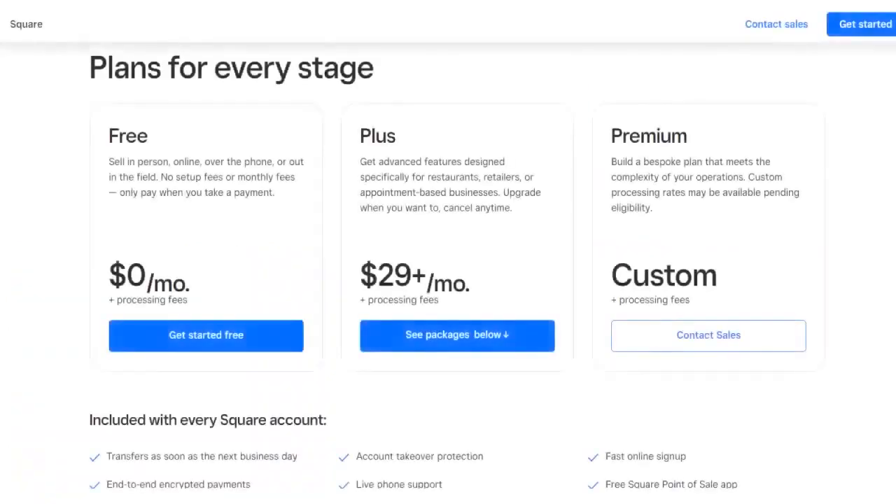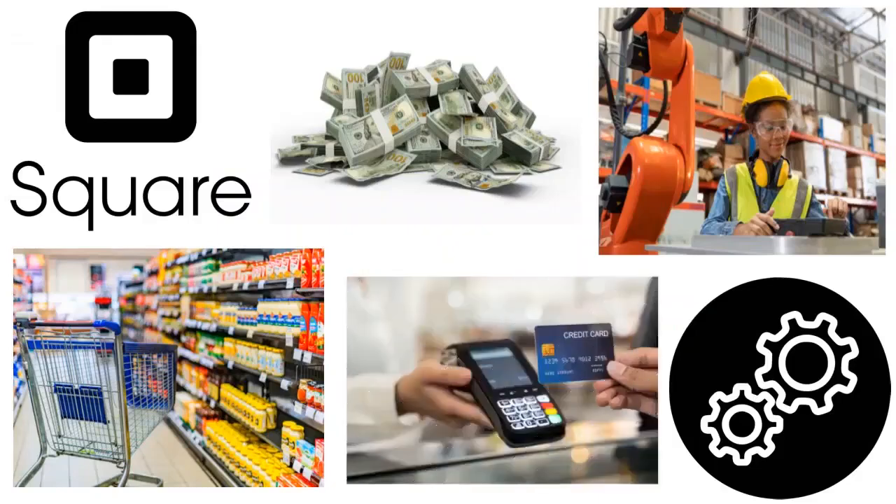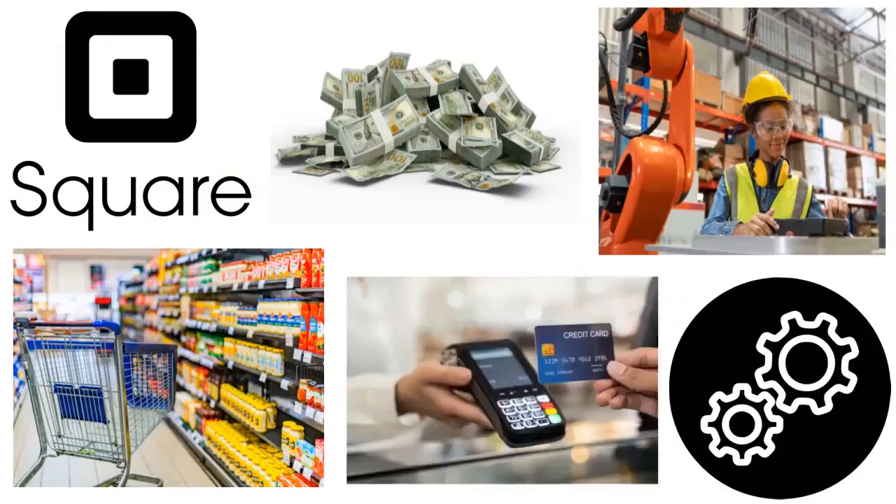On pricing: Square provides free inventory management features for anyone with a Square account — it comes as part of your credit card processing. There is no option to sign up for inventory management only. Square allows you to track inventory items and perform basic inventory management tasks with any Square account, but you will need a Square POS system to access inventory management capability.